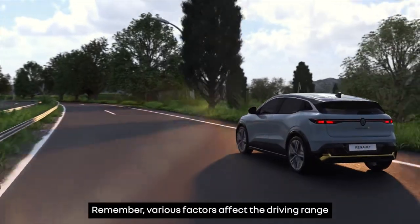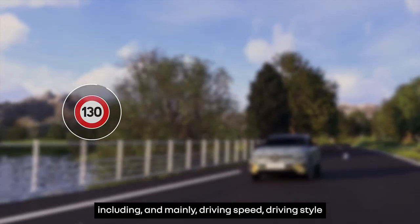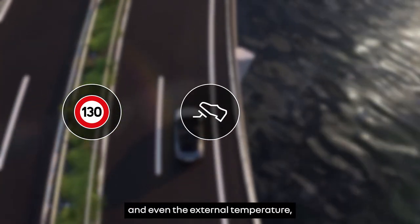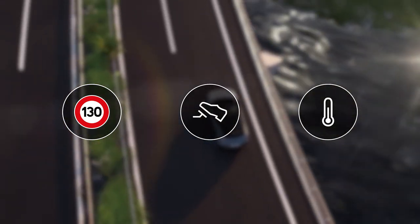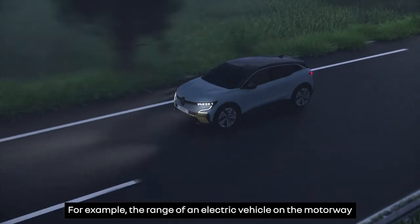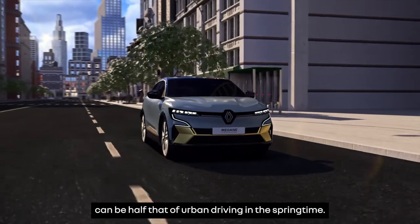Remember, various factors affect the driving range of an electric vehicle, including and mainly driving speed, driving style, and even the external temperature. For example, the range of an electric vehicle on the motorway in winter with the heating on can be half that of urban driving in the springtime.